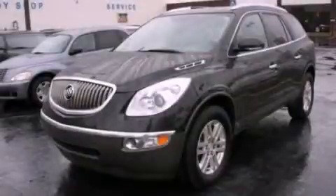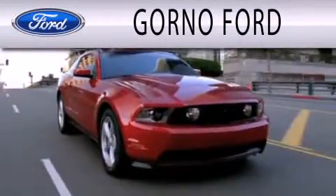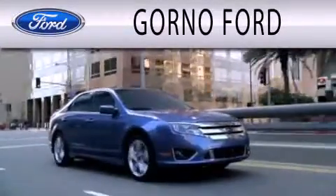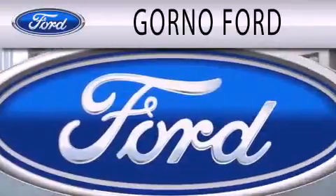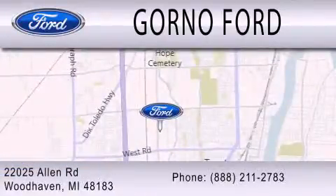Stop by today and test drive this automobile for yourself. GORNO Ford is dedicated to doing everything possible to ensure that the experience you have selecting your next vehicle is as pleasant as possible. We are located at 22025 Allen Road in Woodhaven.